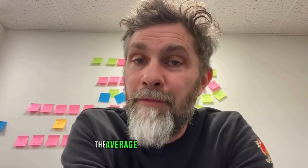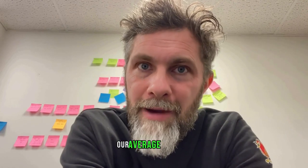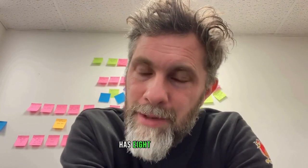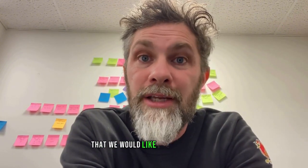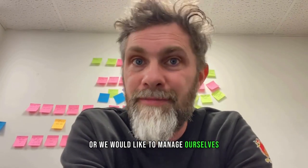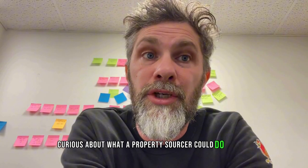The average landlord in the UK has one or two houses — actually the average is less than two, one and a bit. Our average landlord has eight properties and it's growing, so what we do works. We only source properties that we would like to own ourselves — I'm a landlord — or we would like to manage ourselves, and we're a letting agent. So it's well worth attending if you're at all curious about what a property sourcer could do for you.